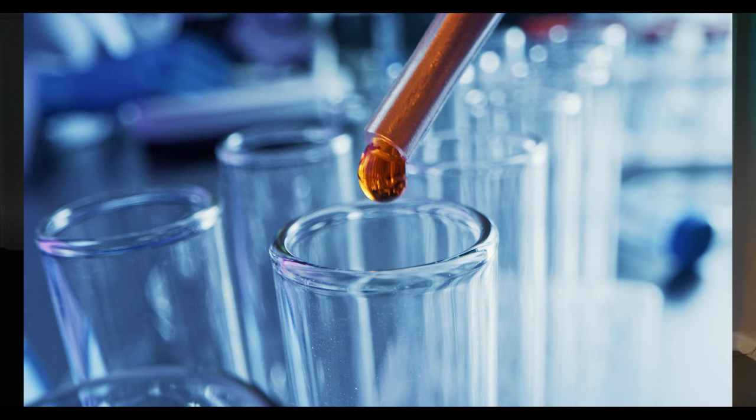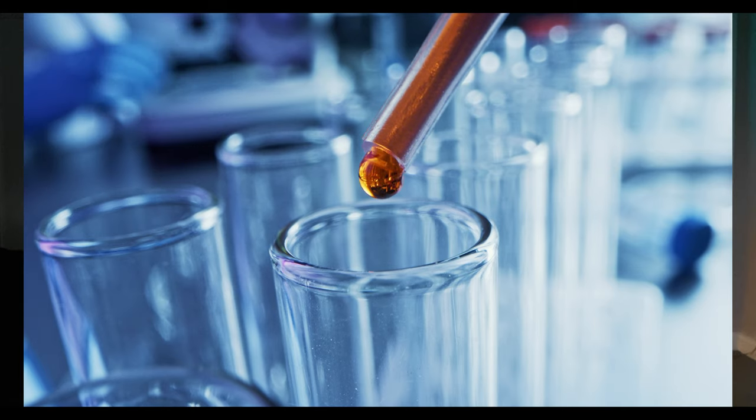They use something called polymerase chain reaction, or PCR. After they've done the PCR, they do a series of chemical reactions to identify the base pairs of the ACGT. Then they decode that information to sections called SNPs. This is done using computers and algorithms to speed up the process, because you can't imagine counting every single base pair — that would probably take you 10 years before you get your results.